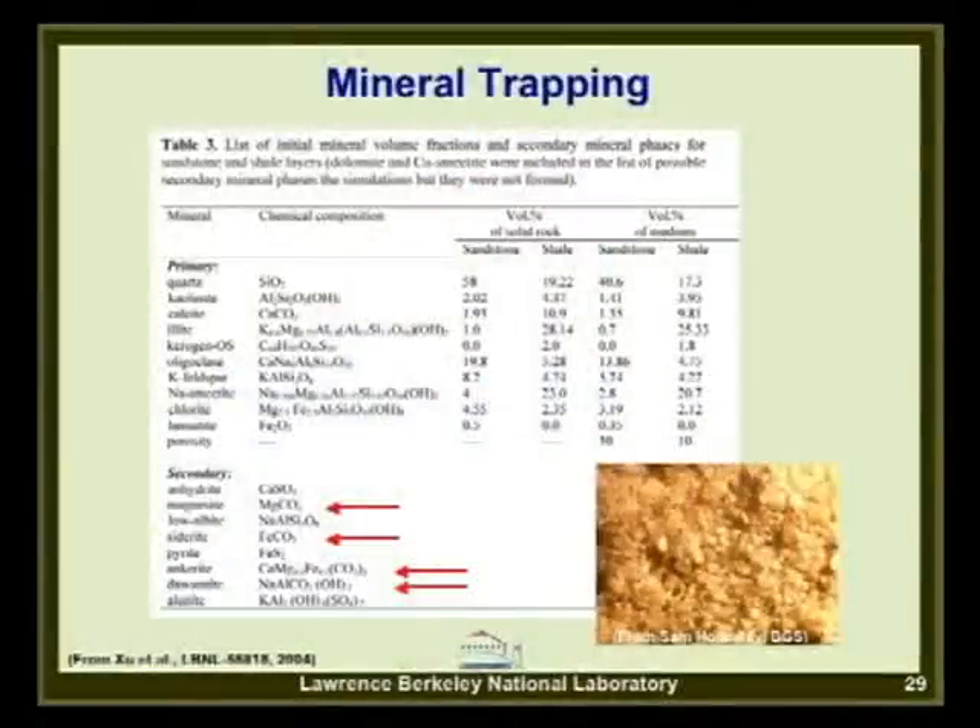Finally, mineral trapping: we model CO2 trapping by mineral reactions. Primary minerals in rock—quartz, kaolinite, calcite, illite—are subject to CO2 and water. Some minerals dissolve slightly, releasing cations that can produce secondary carbonate minerals such as magnesite, siderite, or ankerite and dawsonite. These are considered the most stable forms of CO2 trapping. The key problem is that this is a very slow process, difficult to study experimentally, which is why numerical modeling is essential.